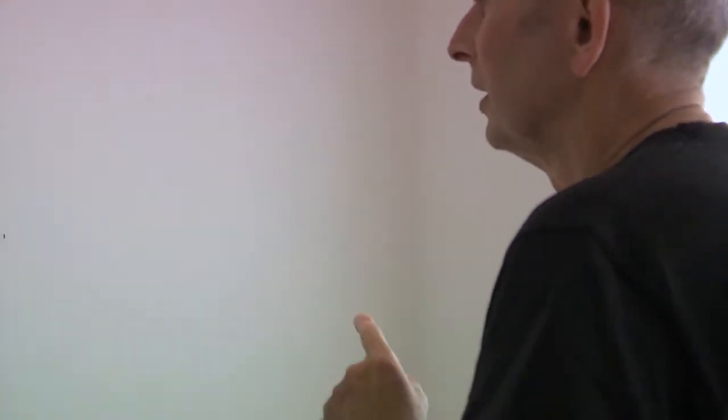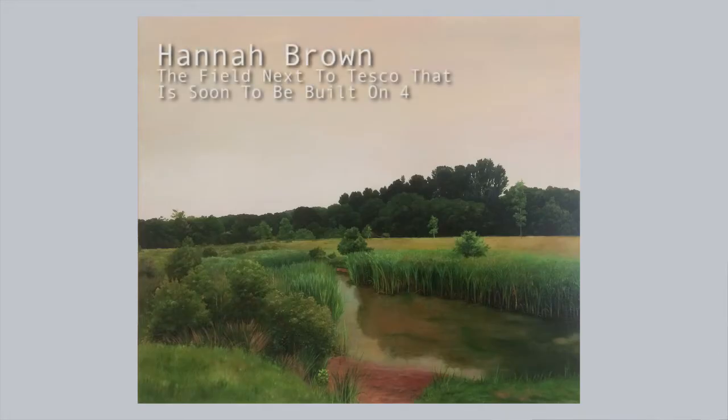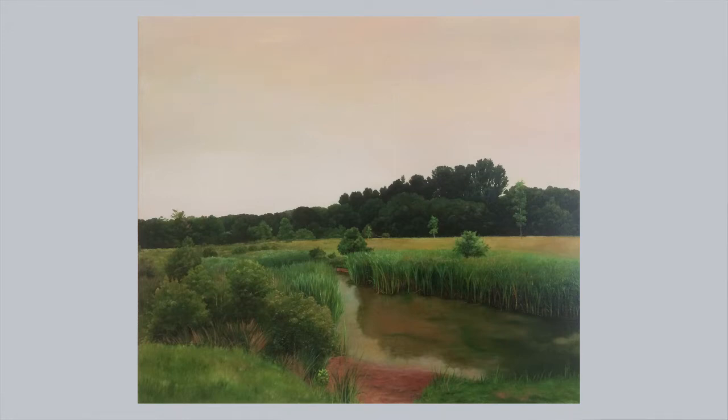One of the first pieces in the show is a painting called 'The Field Next to Tesco's Which Is Going to Be Built On' — number four. Hannah's work: when she was a student at the Royal College and I was professor, she was in the sculpture department making signs that stood like little signs with text on, had wheels, could be moved around, and were meant to describe or inform. There was something didactic about them, and quite absurd as well.